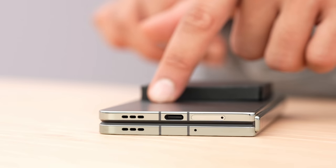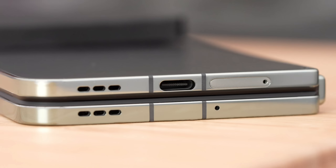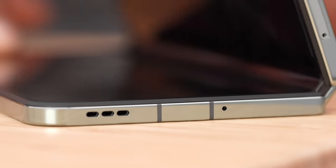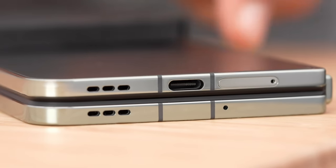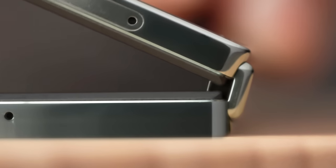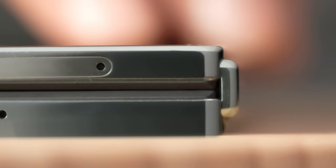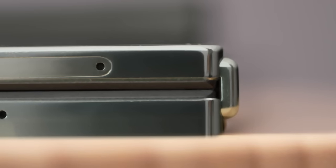This is my first time inspecting the device — this is an early sample, so we can't show you absolutely everything. But this has to be the tightest hinge I've looked at, as far as the gap or lack of a gap, and it creates something quite slim in its closed position. Pete, how do you think this product is going to compete against other flagship devices in the market?